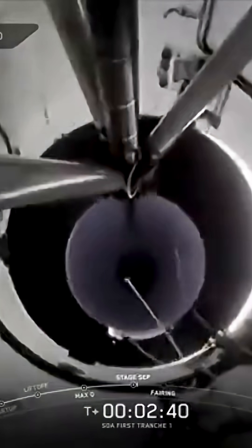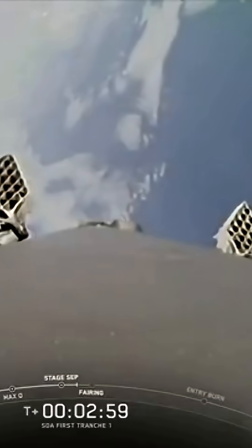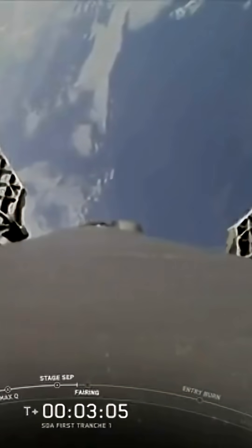We're about 10 seconds away from MECO now. Main engine cutoff. Stage separation confirmed. As you just heard and saw, that series of back-to-back callouts were MECO, stage separation, and SES-1. Coming up shortly, we should hear a callout for fairing separation, but as a reminder, we will not be showing it on screen.